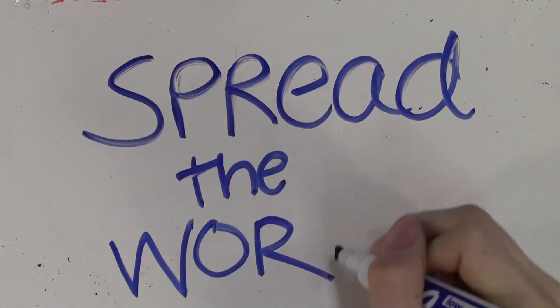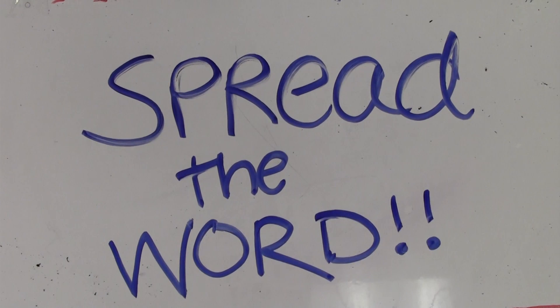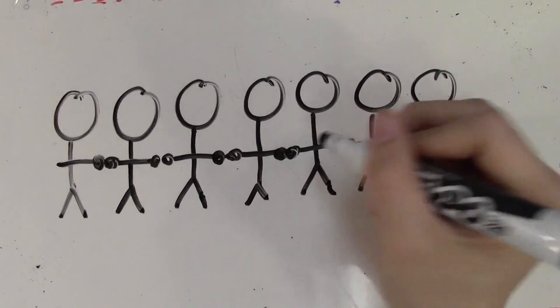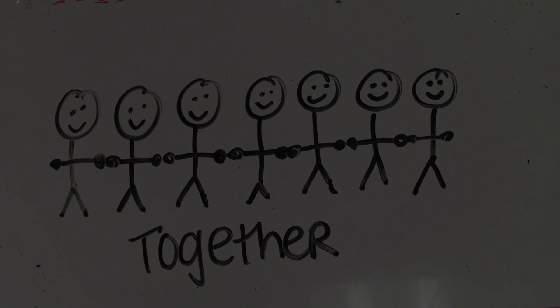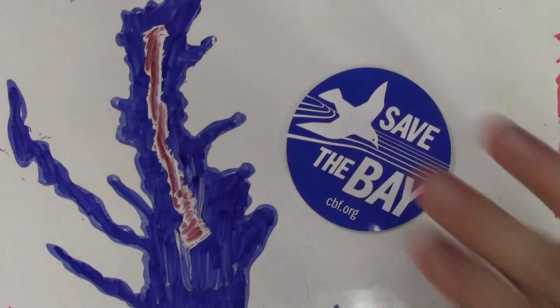But also, we can spread the word, make sure people know about the blueprint and its goals, and get more students involved. We all have a hand, including the Bay. We all need to help solve it. And let's save the Bay!